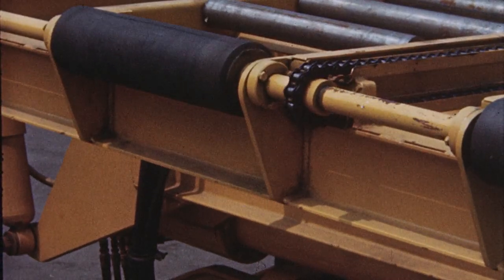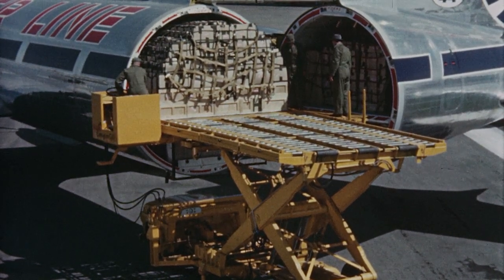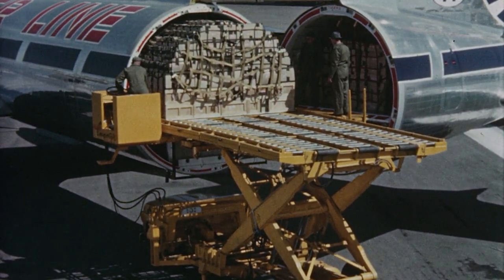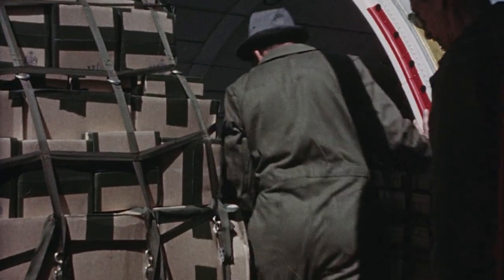Winch power is provided from the loading vehicle, thus reducing airframe payload penalty. As the pallet crosses the sill, the leveling sensors keep truck and fuselage in alignment. The truck powered rollers take over from the winches and the pallet moves onto the truck platform. On production vehicles now in service, the speed of the truck powered rollers has been increased to match aircraft winch speed.